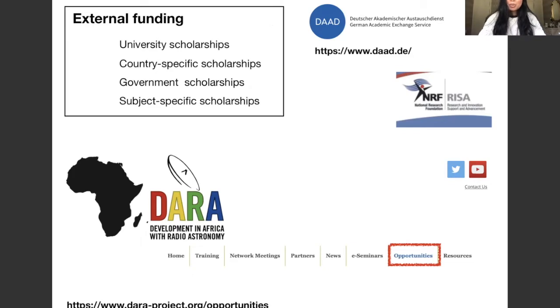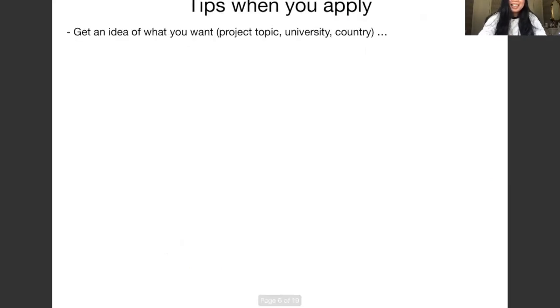Here are some tips if you want to apply for a PhD position in astronomy. The first thing is to get an idea of what you want, because when you do your PhD you're going to focus on a particular topic for several years — so it's good if it's something you're interested in and like. You should know where you'd like to do your PhD, since you're likely going to relocate. Get an idea of what you want, but stay flexible.